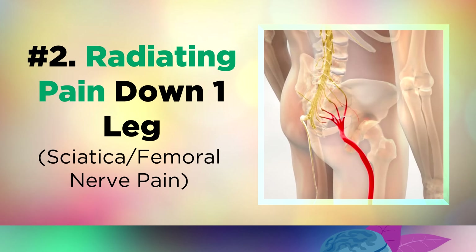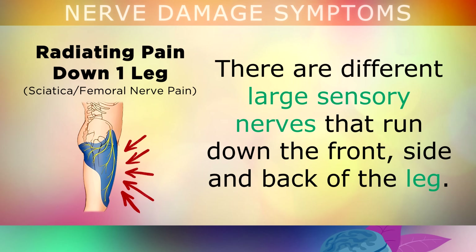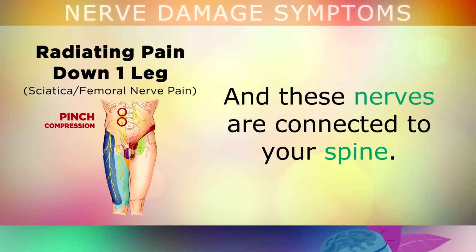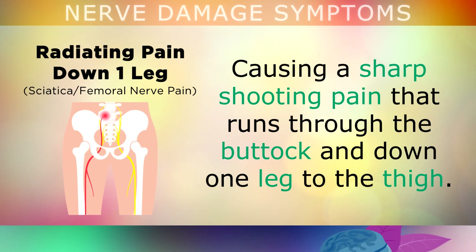Another symptom of nerve damage is pain that runs down one leg. There are different large sensory nerves that run down the front, the side, and the back of the leg, and these nerves are all connected to your spine. Occasionally, a disc in the spine can bulge outward, and this can pinch or compress one of the nerves, causing a sharp shooting pain that runs through the buttock and down one leg to the thigh.